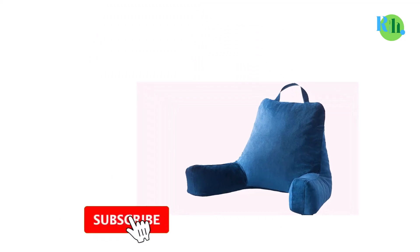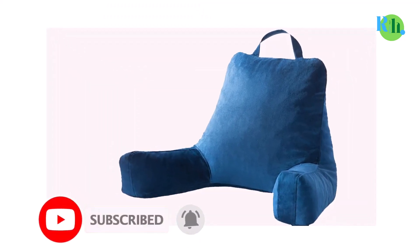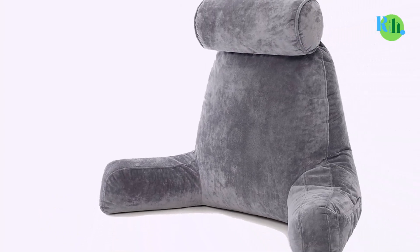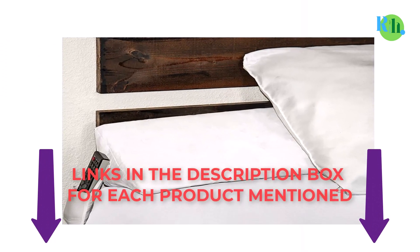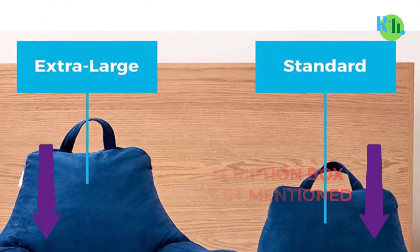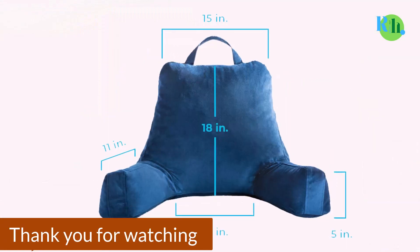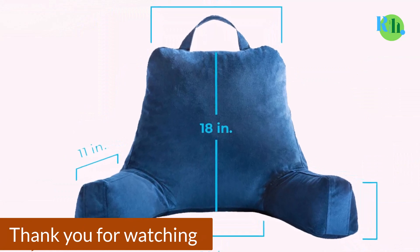That was all from my side. I make best review videos every day, so please subscribe to my channel. For more information, product pricing, or photos, please check out the description and comment below with any questions. Stay tuned to the channel and stay updated with our best products to make your life happier and easier. Thank you.